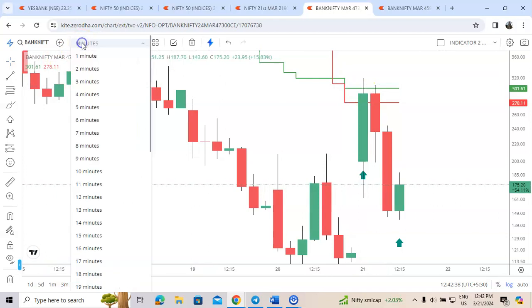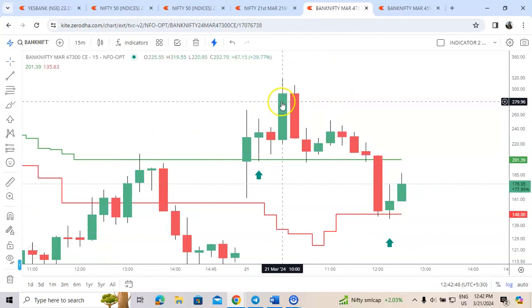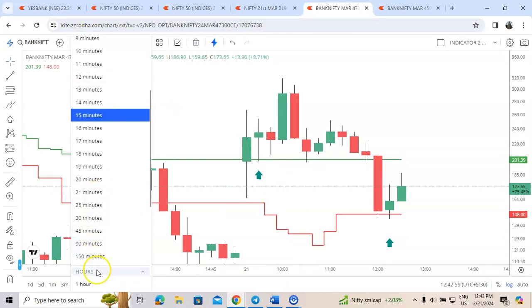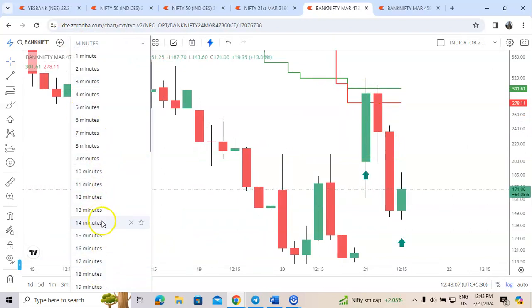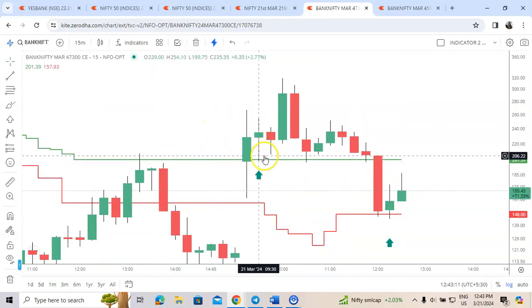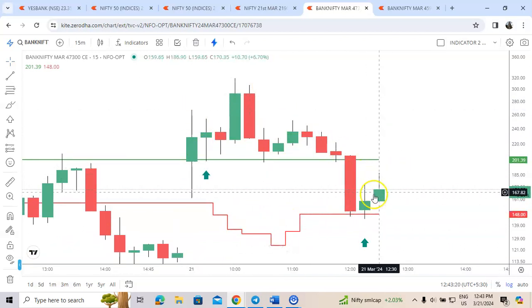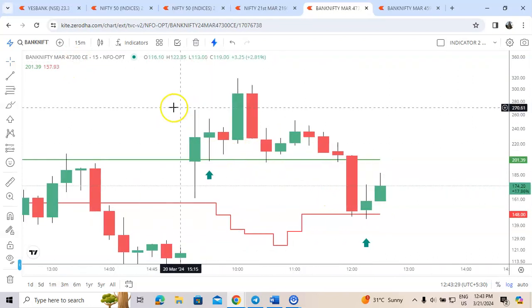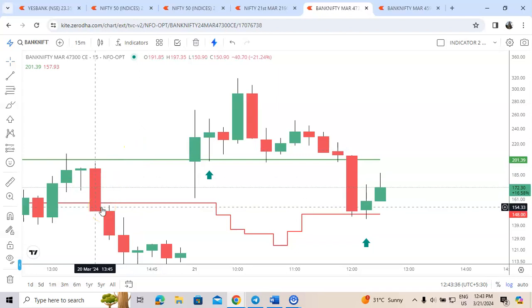Two trades completed with massive profits. The first trade gave excellent profit from green line to the one-hour green line — it went from 201 to 300 levels, with the one-hour candle green line at 301. That is more than 50%. Then we got 30% here, so totally 80% done. This is the kind of performance our indicator has given today in the 47,300 call option. This indicator works best for Bank Nifty and Nifty options. If you are interested to learn this strategy, the contact number will be displayed. Have a nice day, bye.